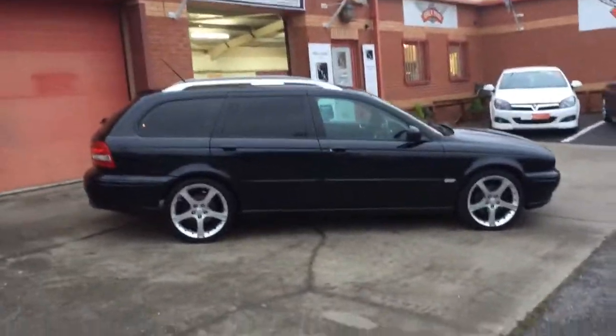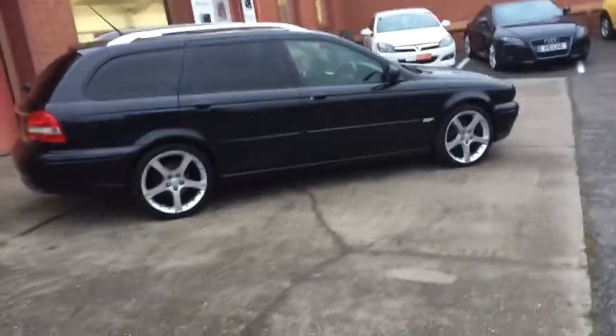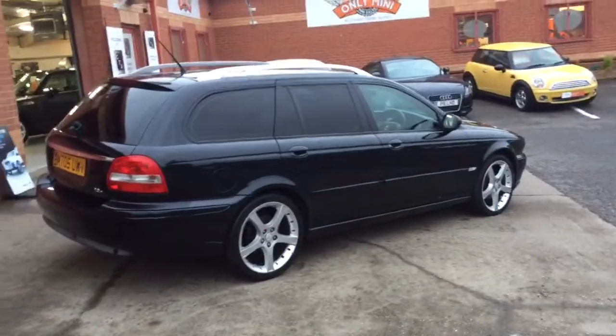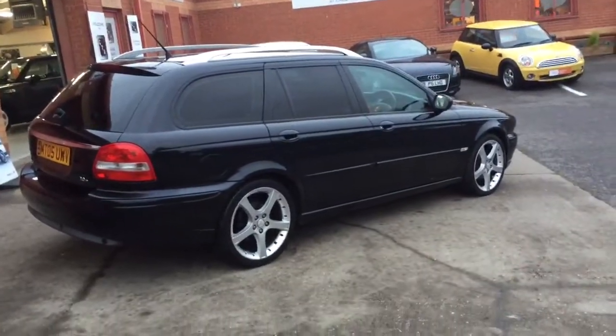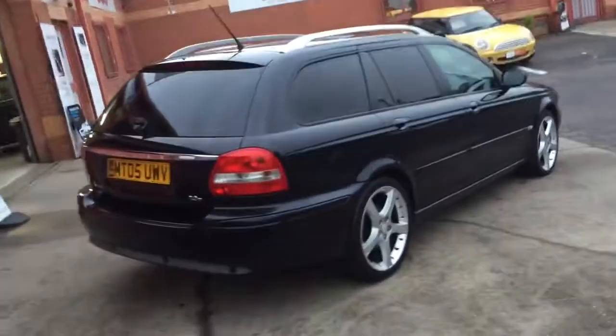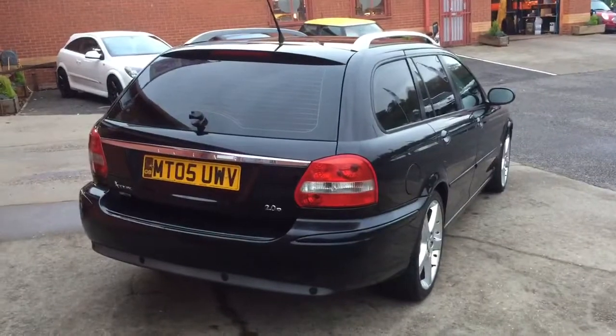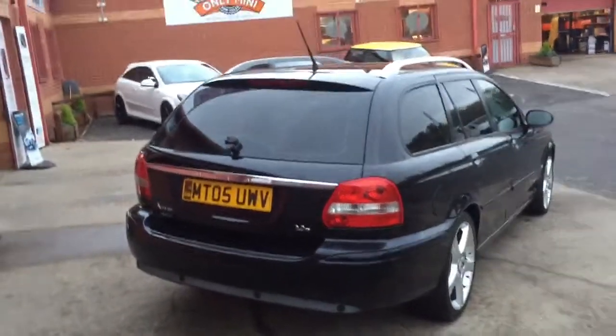The car was owned by one of the directors of our business — his wife's car — and they've had it for some time. They've just upgraded as they needed a seven-seater. It has rear parking sensors and good tyres all the way round. It's just having a fresh MOT.